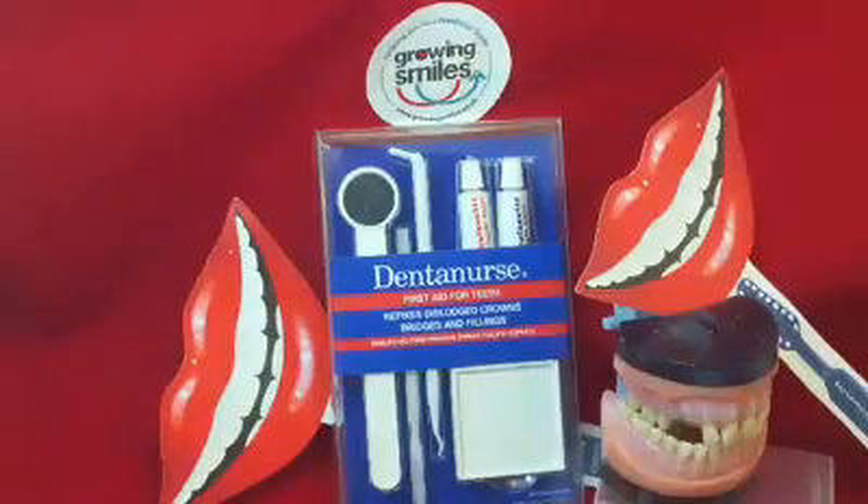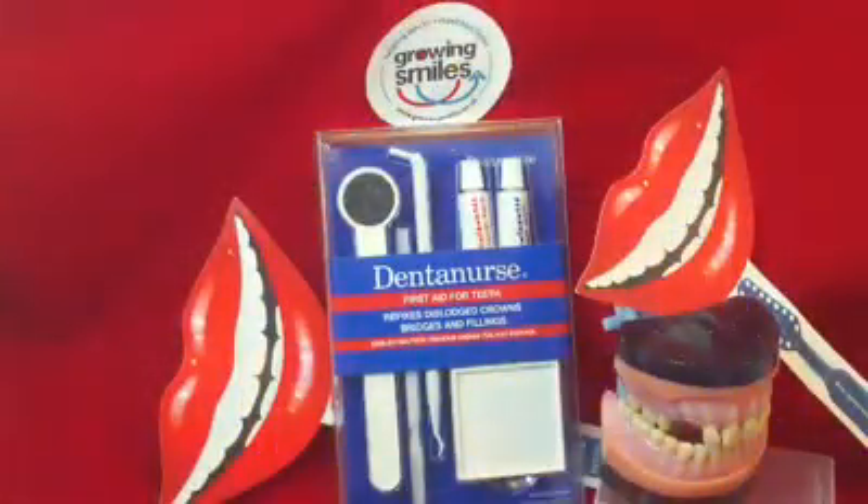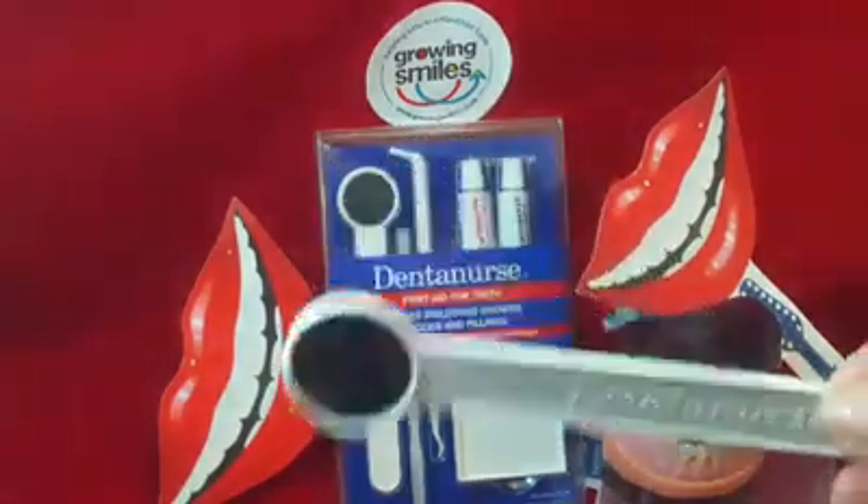So what is it? It's a kit that comes with complete instructions — step-by-step guidance on what to do and how to do it, whether you've broken a filling, lost a filling, or lost a crown. It takes you through each step. It's not an alternative for dental treatment; it is literally to keep you going.